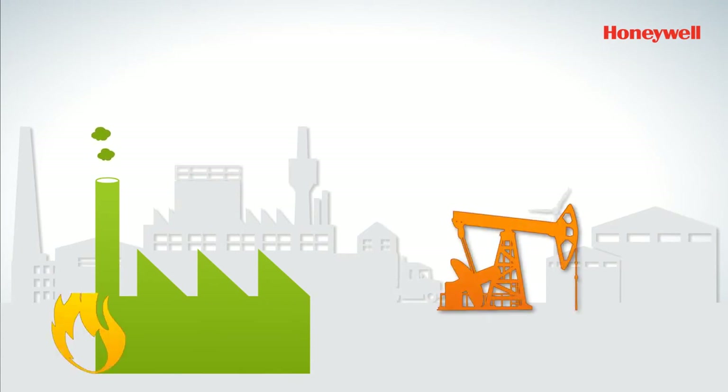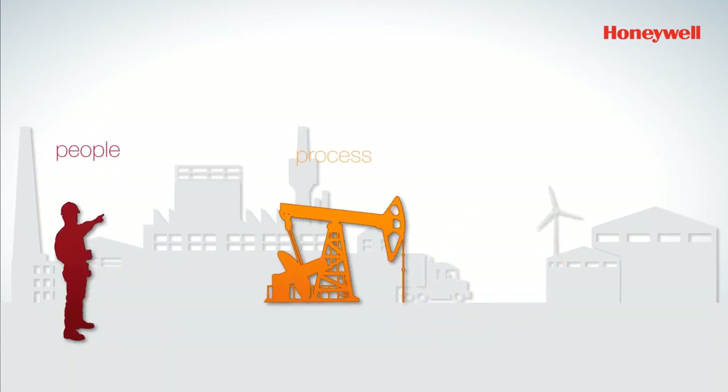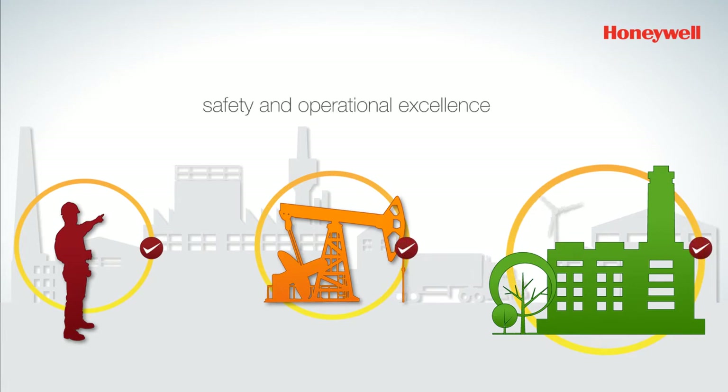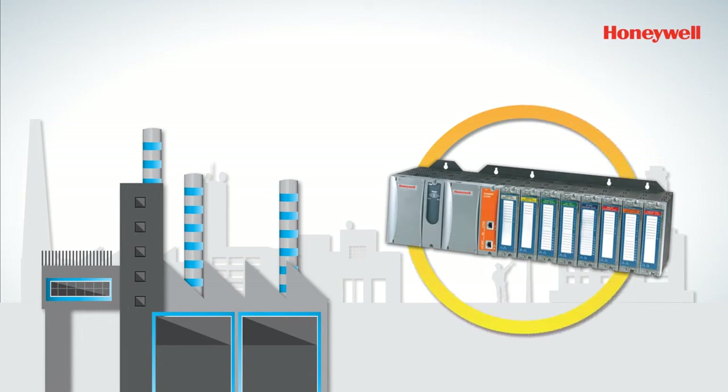Modern industrial processes face a number of uncertainties. At the top of the list are safety-related concerns — safety of the people, processes, and overall environment. They need a solution that addresses these issues in a flexible way while still maintaining manufacturing efficiency. They need both safety and operational excellence. Honeywell's HC 900 pack with SIL 2 functionality offers a precise solution addressing all these needs.